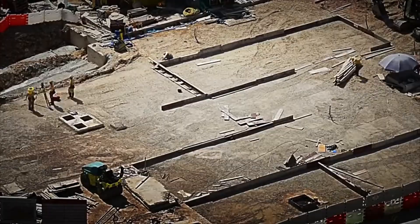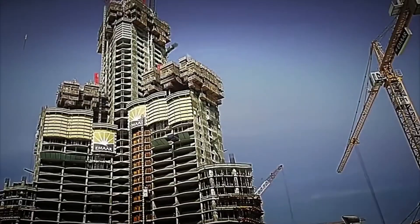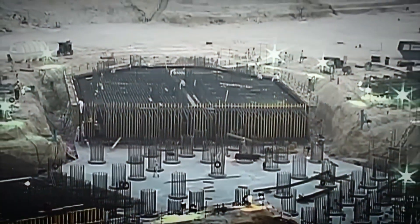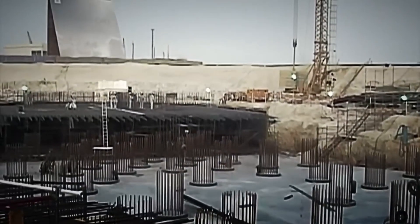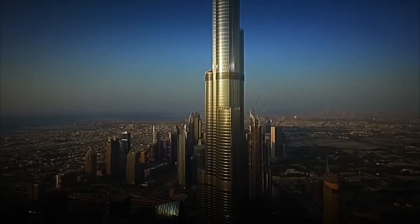With the foundations well anchored and ready, the ground was prepared for the most challenging part: beginning to erect an 800-meter-plus structure upon them. Step number three: the skyscraper's core. With the foundations ready, it was time to erect the heart of the skyscraper — a central reinforced concrete core that would serve as the backbone of the entire structure.